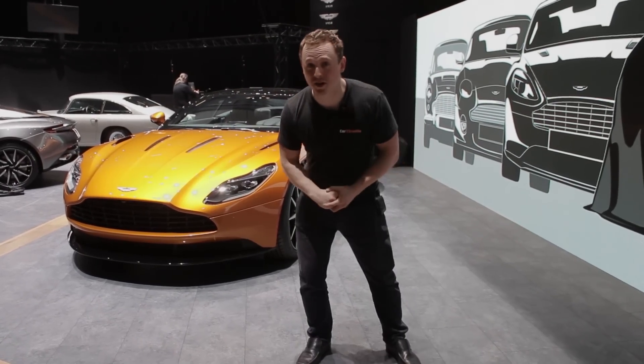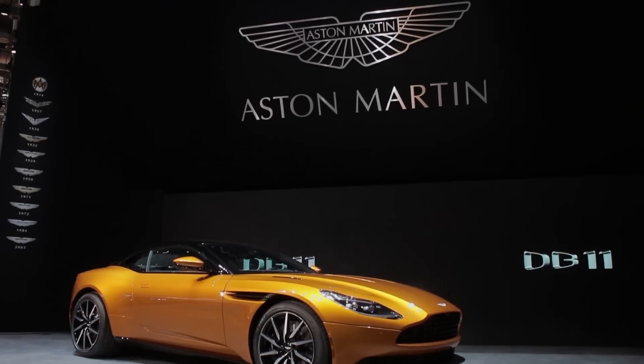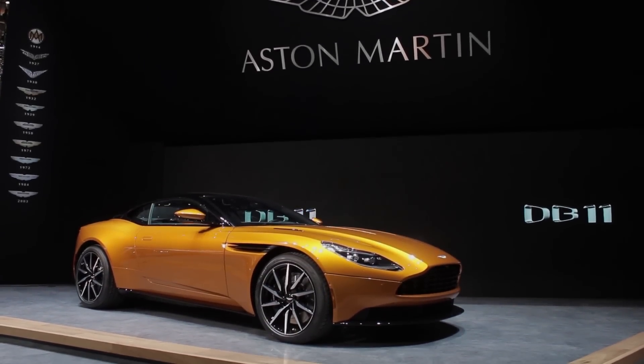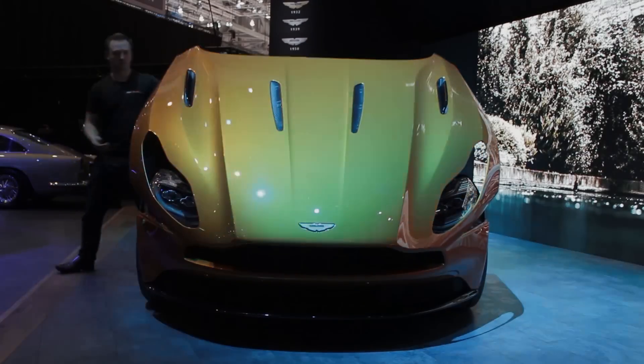This is the new Aston Martin DB11 — it is a DB9 successor and it looks smoking hot. There is so much cool stuff about this car, especially underneath this massive clamshell bonnet.